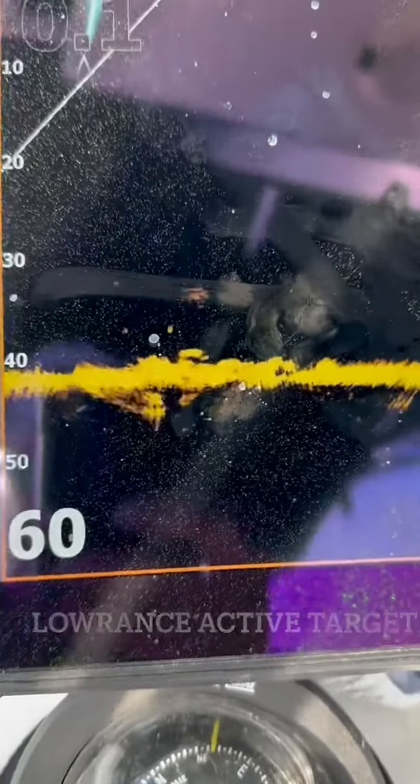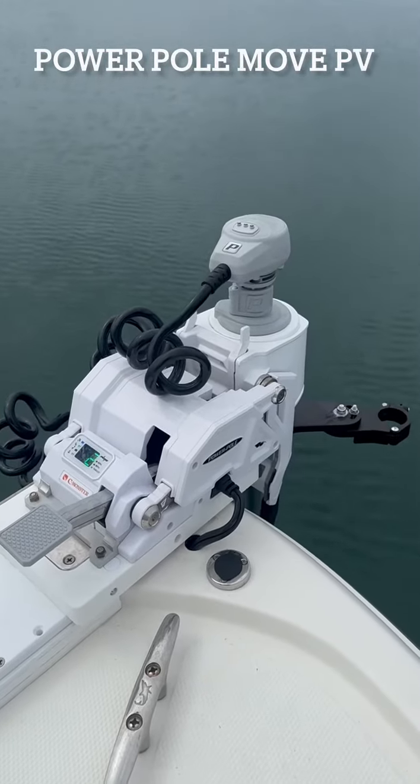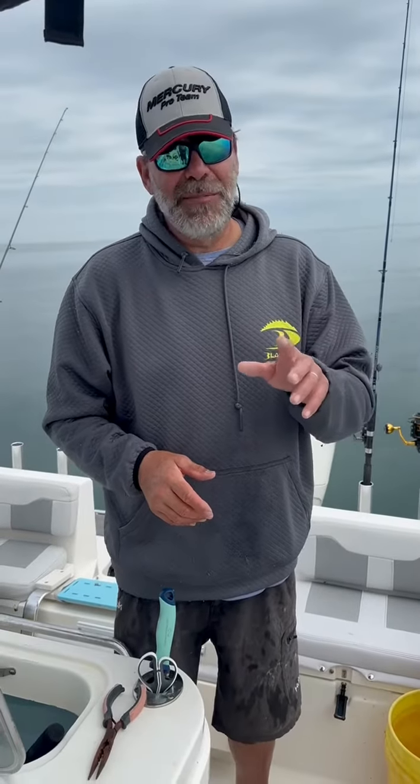Then I use my trolling motor to position myself just up current. There's a little bit of current out here today, so I go just up current and then we drop down — whether it's a hair jig, or just a shrimp on a hook, or like that last one that came on a spot-tailed porgy on a hook. Just drop it down and see what's around that rock, and almost everywhere we've stopped, we've caught a bunch of fish.